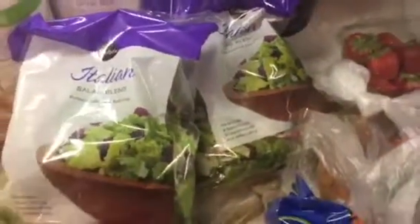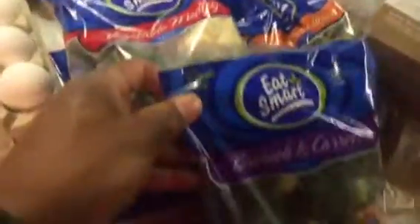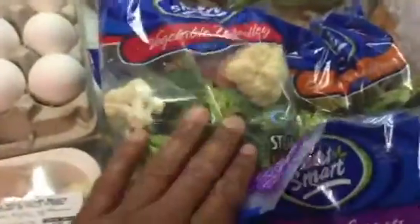You can also have eggs with a fruit like strawberries, apples, blueberries, or Greek yogurt. Got some salad here — it was buy one get one free, never pass that up. We also have broccoli, carrots, vegetable medleys with cauliflower, and some sweet potatoes. I'm going to chop the sweet potatoes into quarter pieces and throw them in the oven with some cinnamon and ginger.